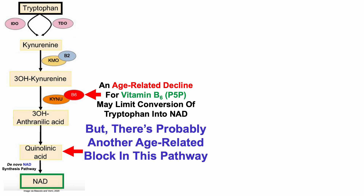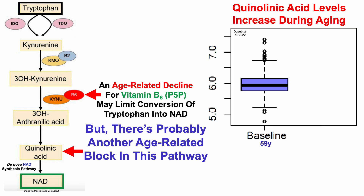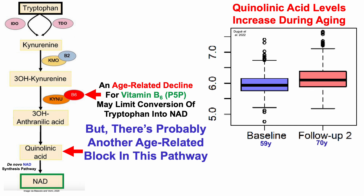There's probably another age-related block in this pathway, and it involves quinolinic acid, or quinolinate. Quinolinic acid levels increase during aging — starting with data in people that had a median age of 59 years at baseline, and then 11 years later, we can see a significant increase in their quinolinate levels.